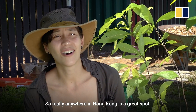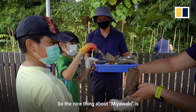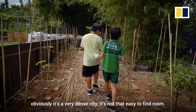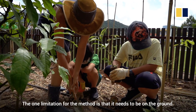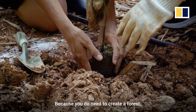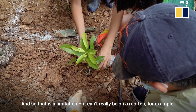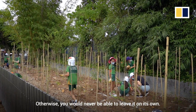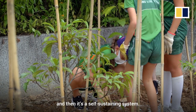Really, anywhere in Hong Kong is a great spot. The nice thing about Miyawaki is it doesn't have to be a very big space, which in Hong Kong — obviously a very dense city — it's not that easy to find room. The one limitation for the method is that it needs to be on the ground, because you do need to create a forest, so it can't really be on a rooftop, for example. Otherwise you would never be able to leave it on its own. The idea is that we take care of it for a couple of years, and then it's a self-sustaining system.